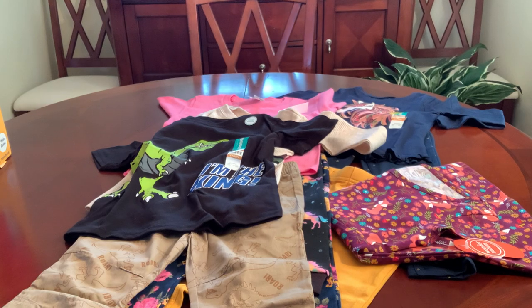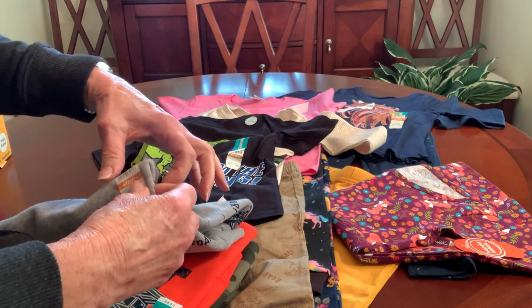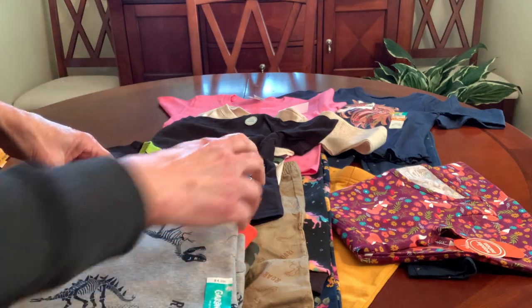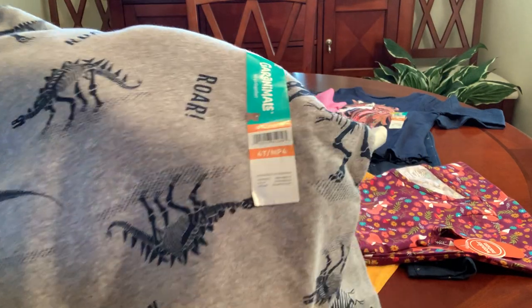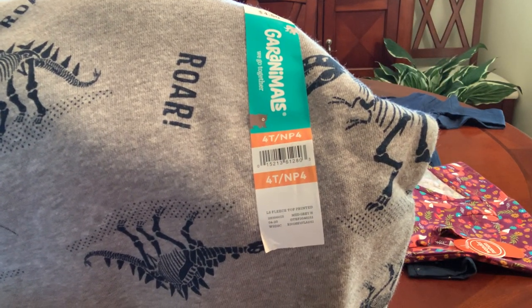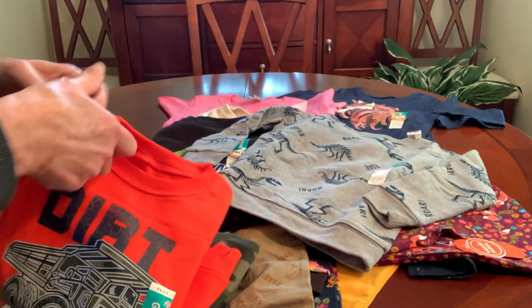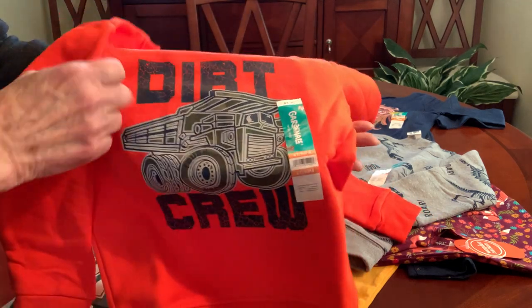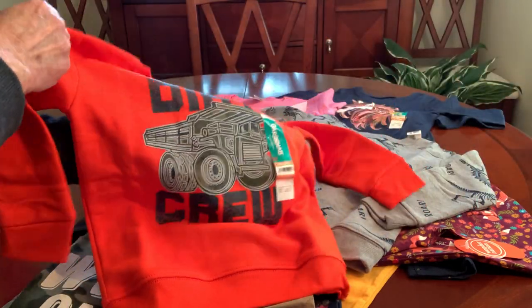Then I picked up these sweatshirts, all for my three-year-old grandson. I picked them all up in 4Ts because my daughter-in-law said the 4T would probably be better than the 3 for him. This one is heather gray with a dinosaur pattern on it — if you're interested, either for your shoeboxes or for your own kids or grandkids. That's a dollar. Everything I'm showing you is a dollar. And I picked up this orange one that says 'dirt crew' and has a dump truck on it. It's very cute and colorful.